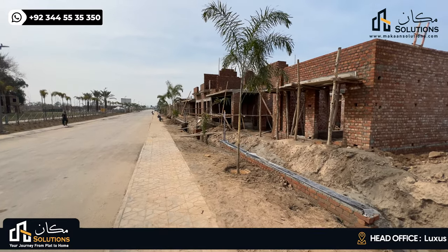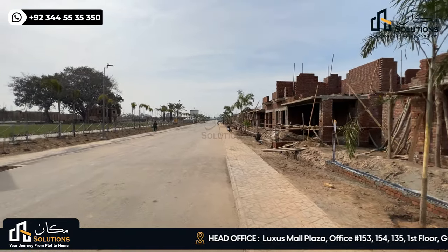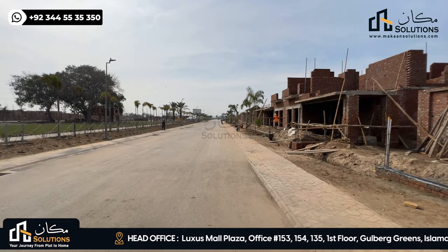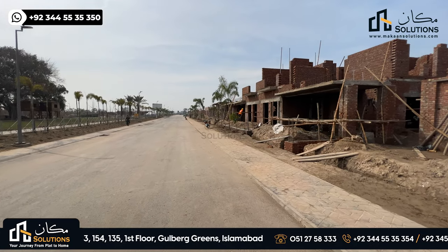Hello everyone, my name is Vaan Chima. Welcome back with another video of Lahore Smart City. In today's video, I will tell you about the 10-Marla Villas and overall development. This is episode 21 of the Walking Tales series.